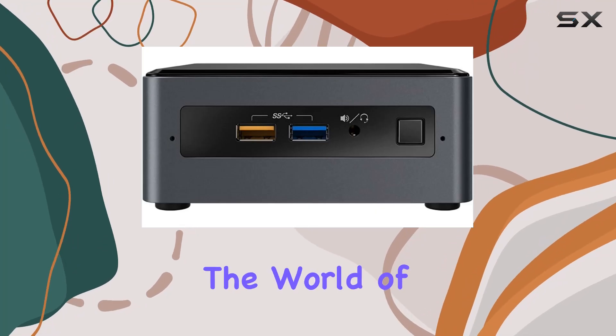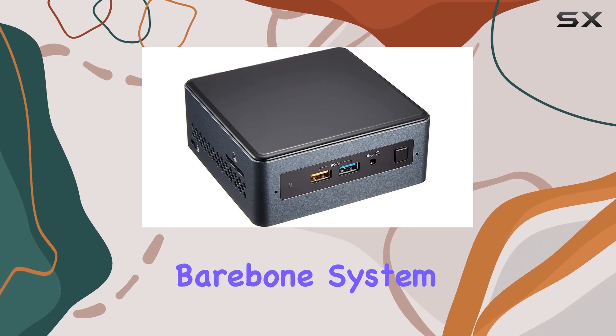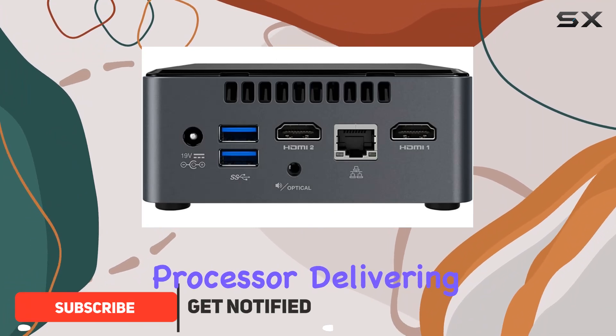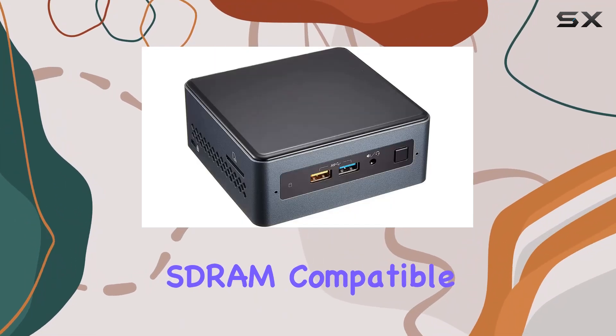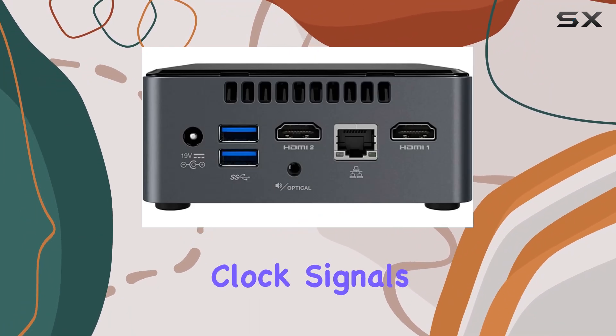Today we're diving into the world of compact computing with the Intel NUC 7 PJYH barebone system. This mini PC packs a punch with its Pentium Silver J5005 processor, delivering reliable performance for everyday computing tasks. What sets this NUC apart is its DDR4 SDRAM compatible slot, ensuring efficient data throughput with synchronized electrical and clock signals.